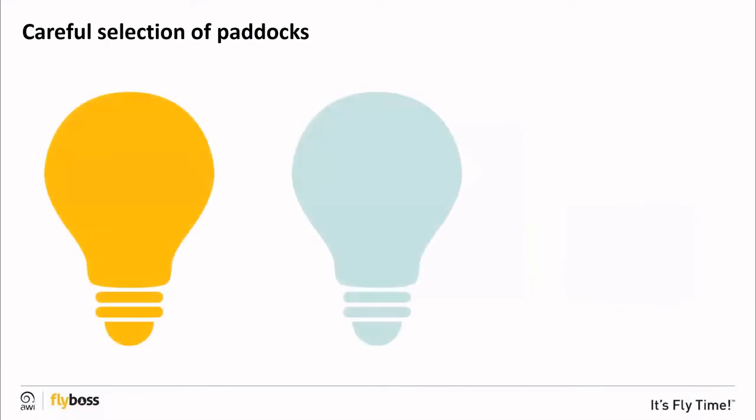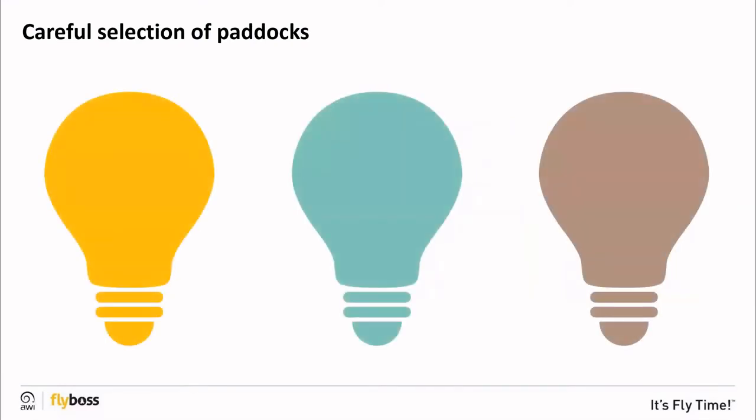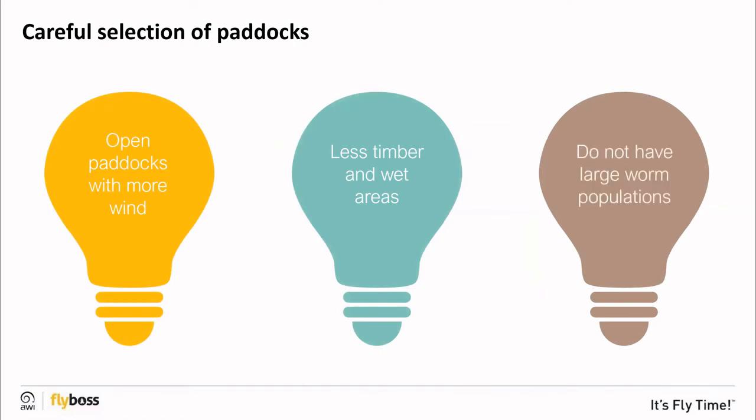Selecting paddocks carefully helps mitigate the environmental factors that contribute to fly strike and avoid hot spots that encourage fly activity. This can include selecting paddocks that are more open and exposed to wind, and those with less timber and wet areas — fly activity will be reduced and sheep will dry out more quickly. Avoid paddocks that may be contaminated with a large worm population, for example those that have been recently grazed.